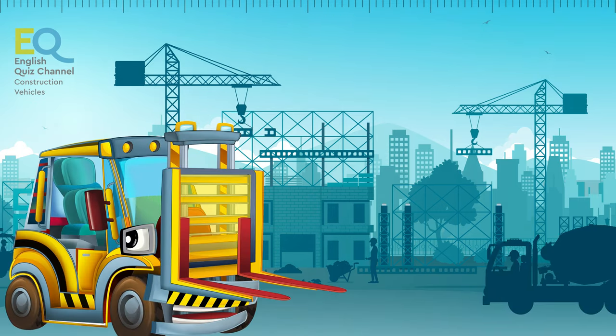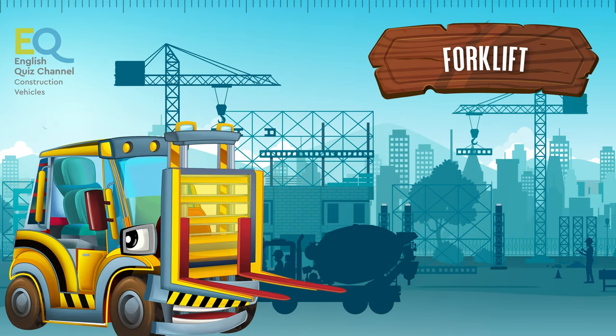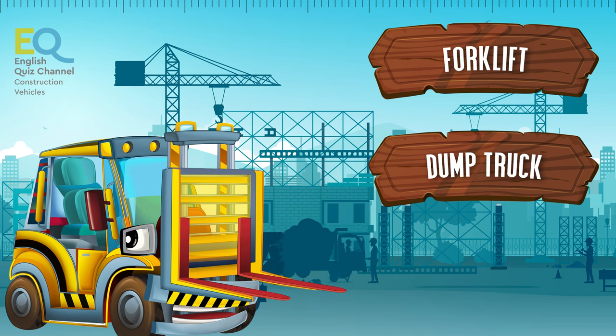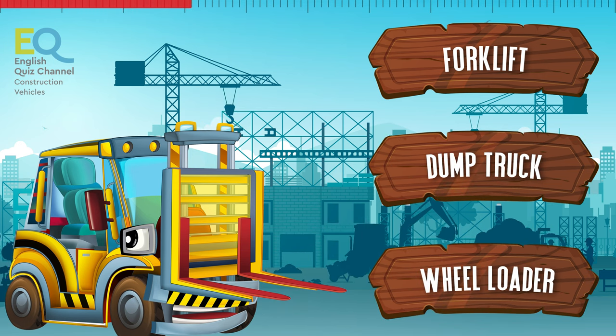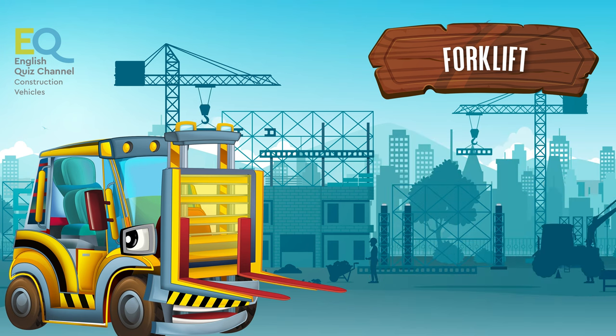And here comes another small and cute vehicle. Is this a forklift, a dump truck, or maybe a wheel loader? This is a forklift.